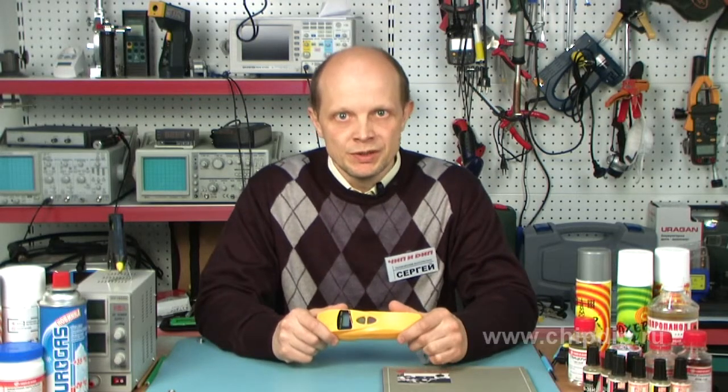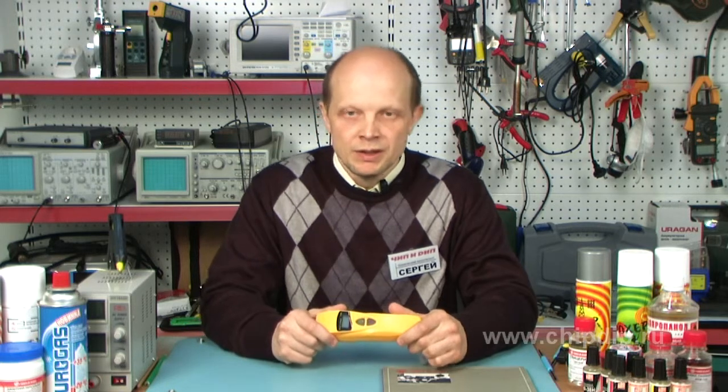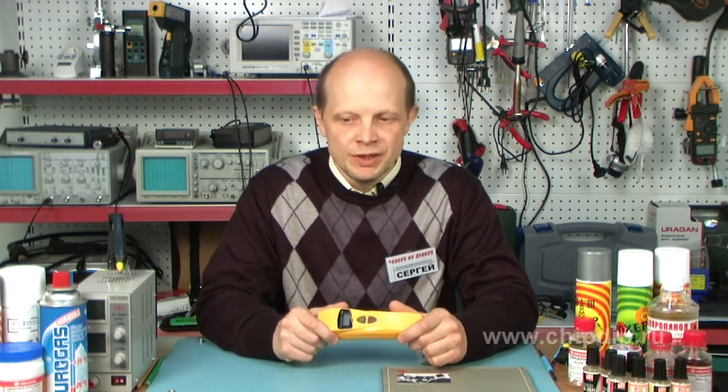This device can also be used by car drivers. The concentration of carbon monoxide is measured in millionth shares, or ppm's. In the air, it must not be more than 20–30 ppm's. The concentration above 50 ppm's is considered dangerous for human health, and the concentration above 200 ppm's is dangerous for life.